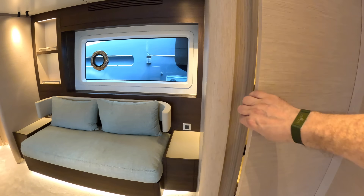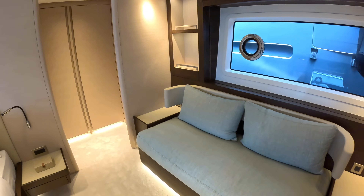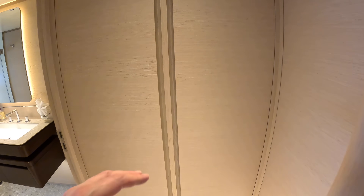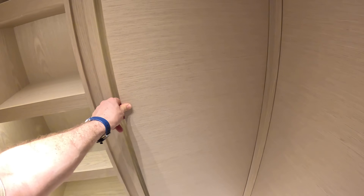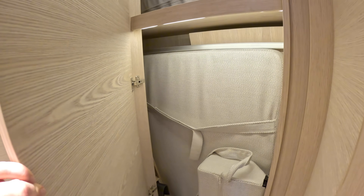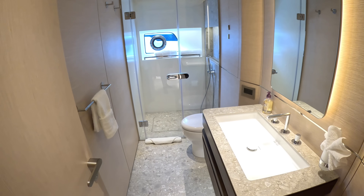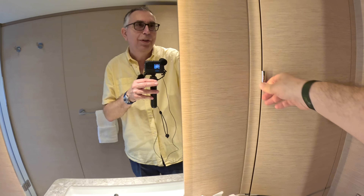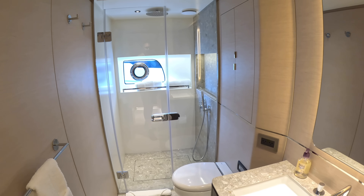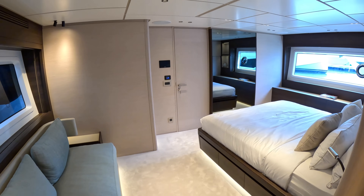There's more storage and an access panel for the engineering space. Big wardrobes — or shelving — at the back, and then the owner's en suite, the biggest in the boat. There's storage for toiletries, a mirror, and a shower on the far side. Very nice overall.